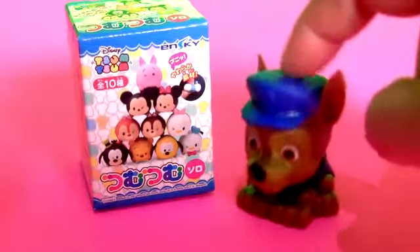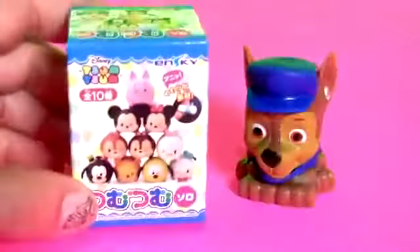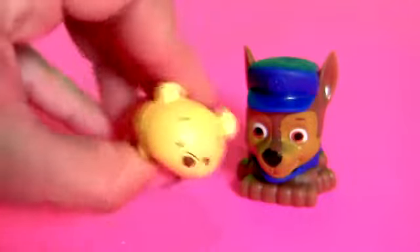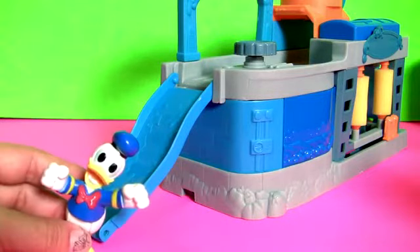Chase. Chase is on the case. Plus a Tsum Tsum Surprise. Here's a little flyer, plus one Tsum Tsum. This is Winnie the Pooh. Donald Duck.